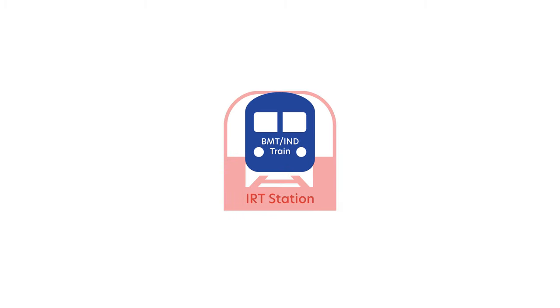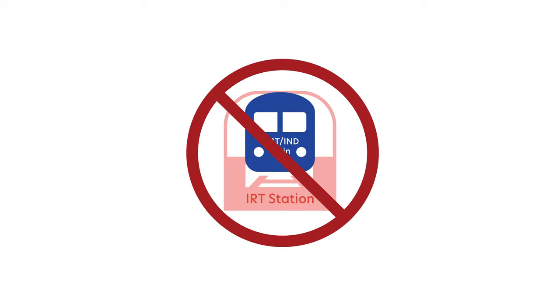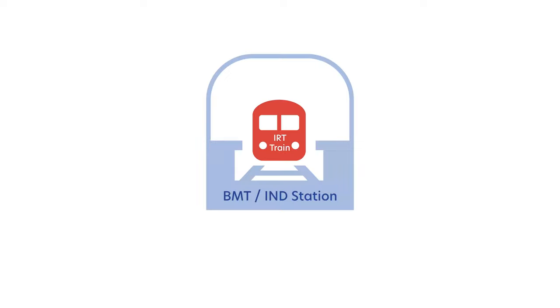The BMT and IND trains could not fit into the tunnels specially made for the IRT trains. And if you used the IRT trains on BMT or IND stations, they are narrower, so there would be a large gap between the train and the platform — which is pretty dangerous for passengers boarding or exiting the train. So that's a bit of trivia. Anyways, since stations lack mapping, reading signage is key.